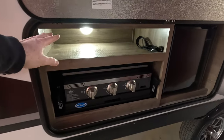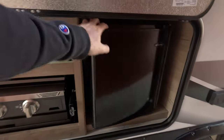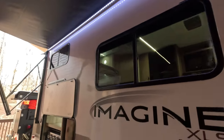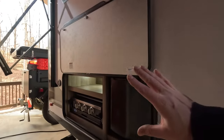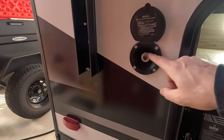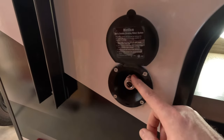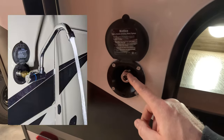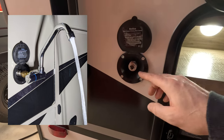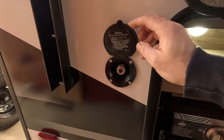Up above the outdoor kitchen there's a nice shelf for storing other items. You've also got an outdoor 120-volt refrigerator — all covered by the awning, so I really like this outdoor kitchen setup. Over here there's a spray port for water; you can actually convert this to a proper faucet using a quick-connect fitting, which I'll put a card up for.